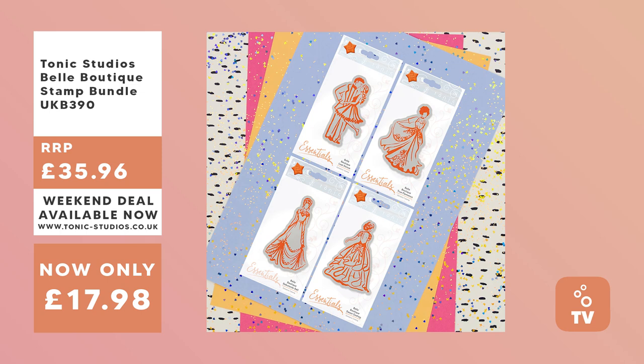A jam-packed show for you with loads of crafty stuff. First up, I'm going to talk to you about the bundles available this weekend. Every weekend from Friday all the way until Monday, we've got awesome deals on products at big discounts. This weekend is a stamping bundle weekend. Our first stamping bundle is a Bell Boutique stamp bundle with four sets — feminine, cute and really elegant stamps — available for 50% off.